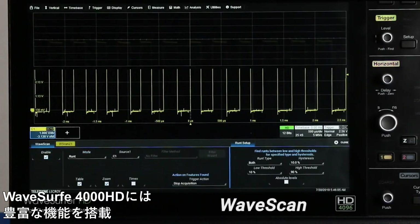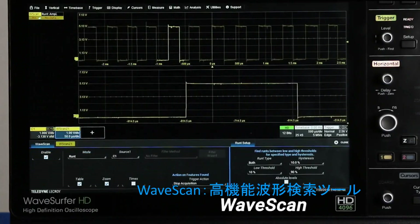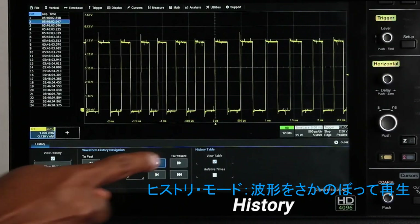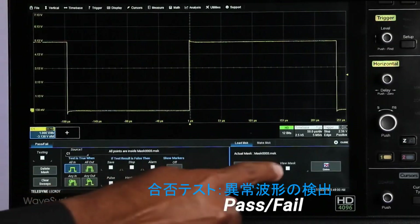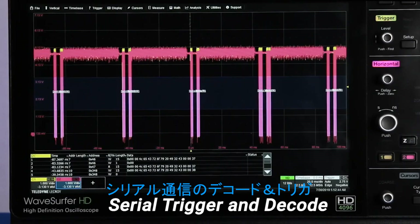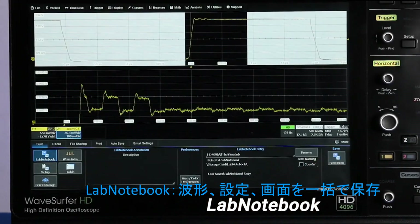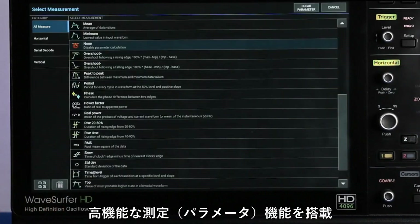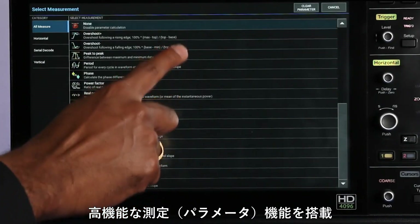To leverage all that performance, WaveSurfer 4000HD comes with a powered suite of measurement and analysis tools including wave scan, history mode, pass-fail mass testing, extensive serial trigger and decode support, sequence mode, lab notebook, and loads of advanced math and measurement tools.